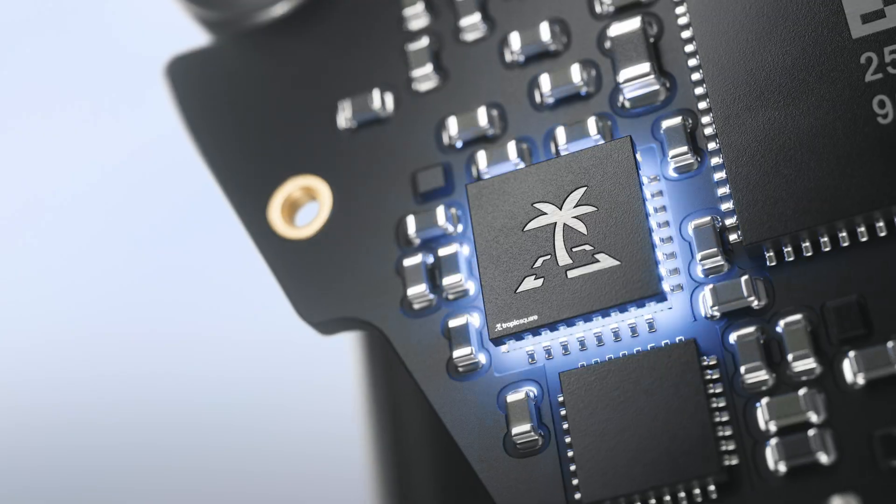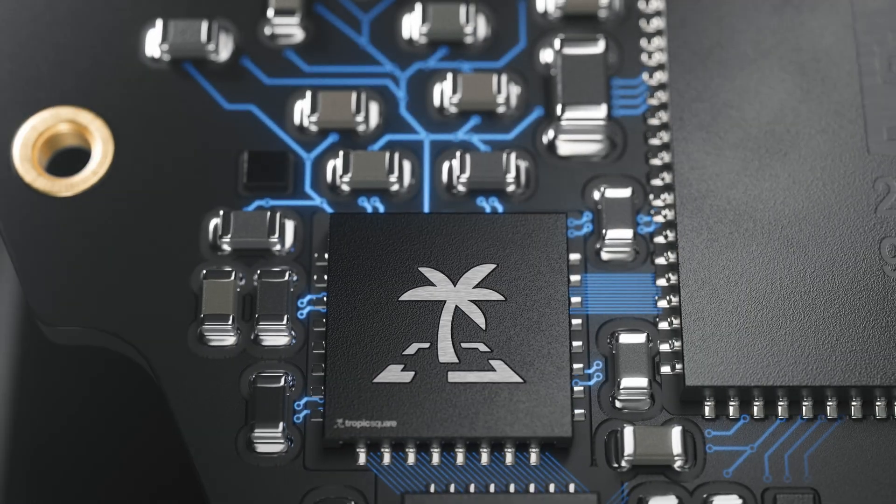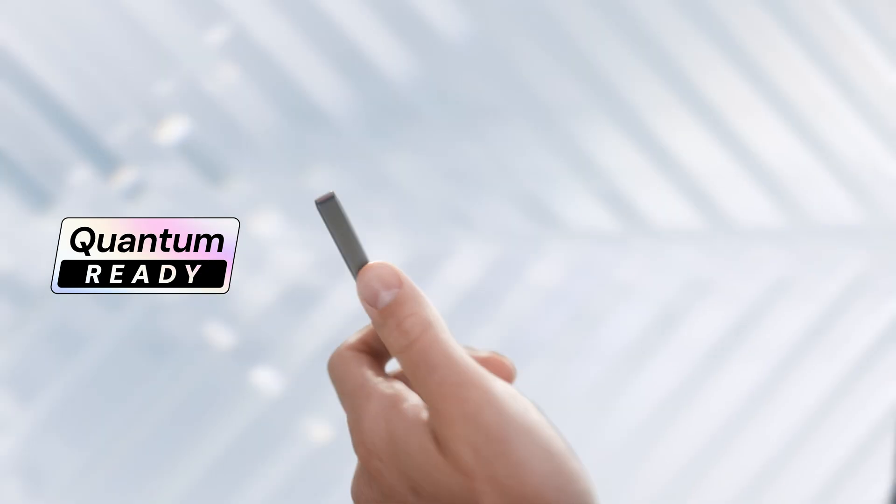The Trezor Safe 7 is the first step for hardware wallets into defense against quantum threats. We're launching the world's first hardware wallet capable of receiving quantum-safe updates. In a future where quantum computers can forge today's digital signatures, we'll be able to push out updates in a secure way to defend against them.